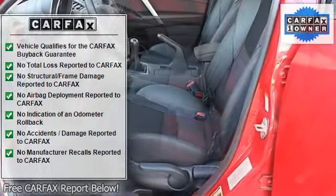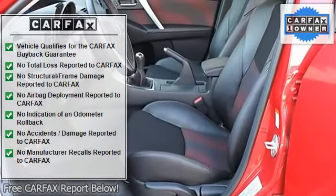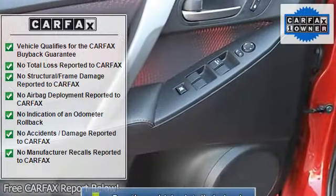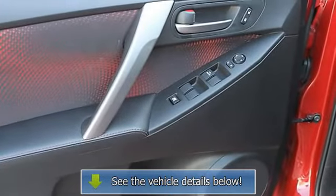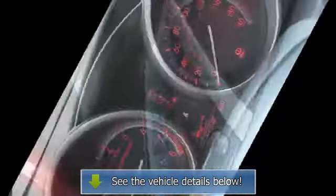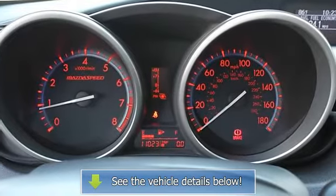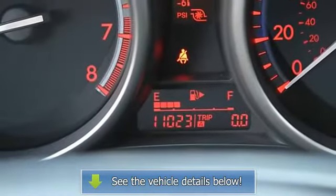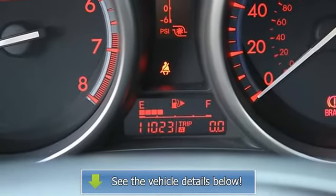It will save you lots of money, and we also have special finance options available. They only make about 4,000 Mazda Speed 3s a year, and sometimes we don't have any new ones available — that means this one is a real value and won't be here long. If you're looking for a performance car with room for five, this is it.